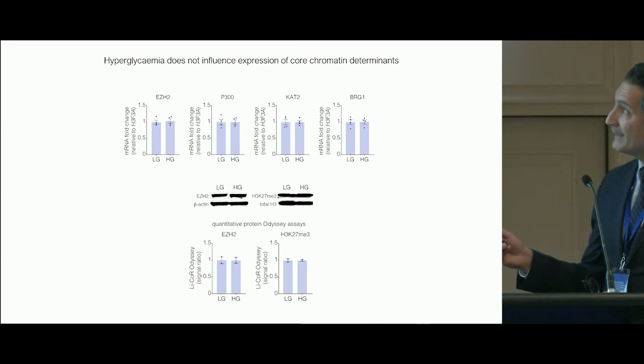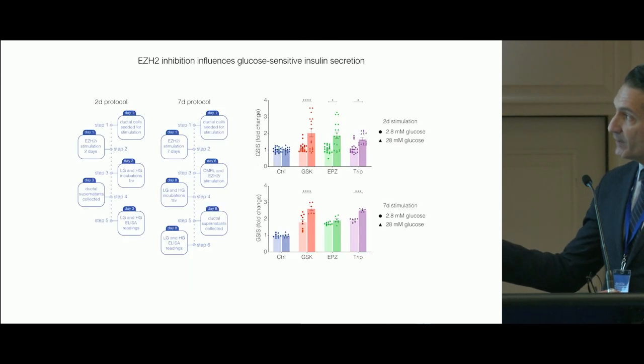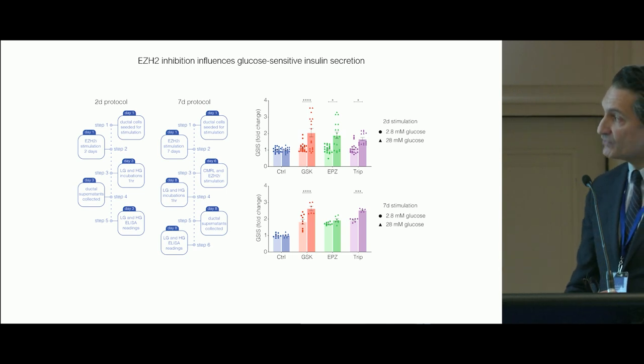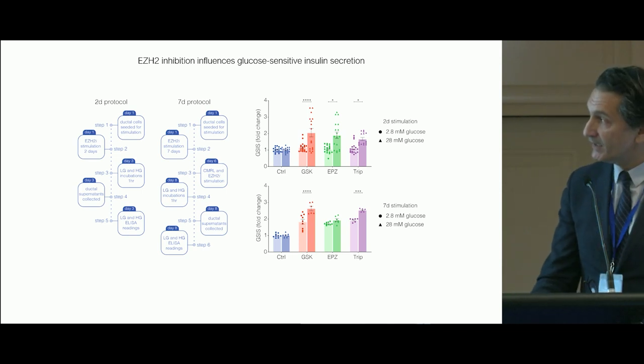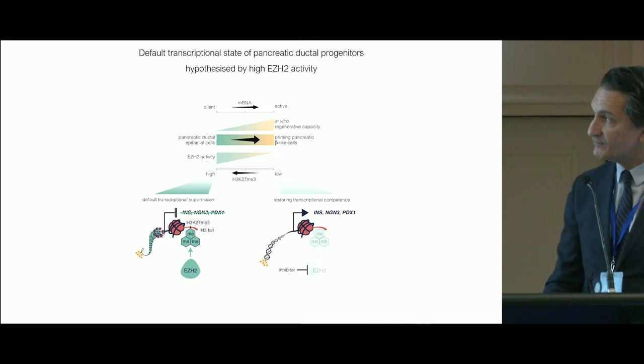We're keen to understand whether there's a glucose-mediated response. Many of you may be aware that hyperglycemia influences epigenetic marks. We don't see major changes in EZH2 and other chromatin-modifying agents by protein or mRNA. In the glucose-sensitive insulin secretion assay at two and seven days, we see an increase in insulin secretion in response to GSK126, EPZ, and tryptolide, suggesting there is a glucose response.